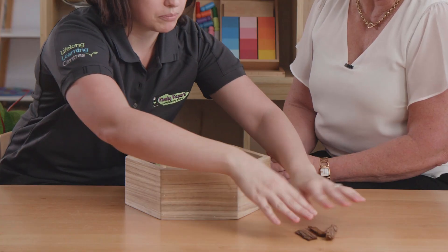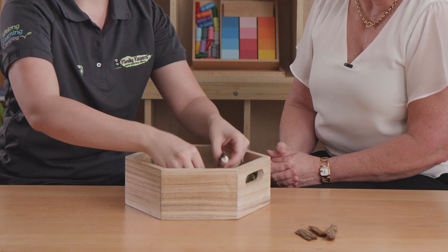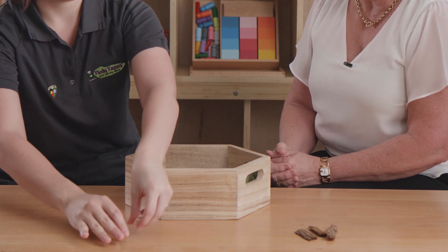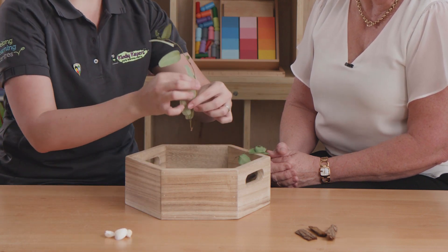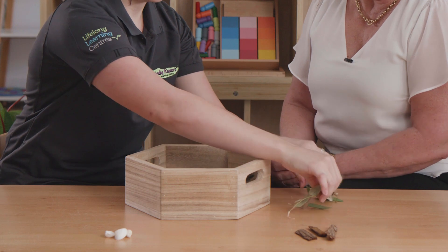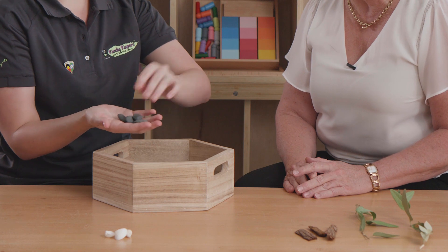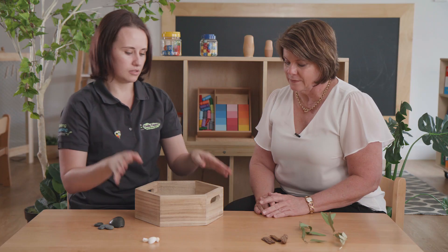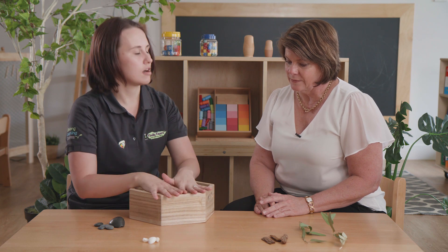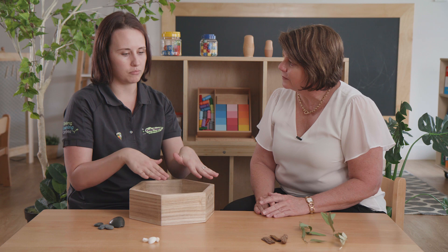We've got some bark, so we can pop that over here. We found a collection of shells. We also found some beautiful leaves that are all different colours. Finally, we found some different shaped rocks while we were out walking. So next what we do is we would encourage the children to start counting out how many of each different item we found.